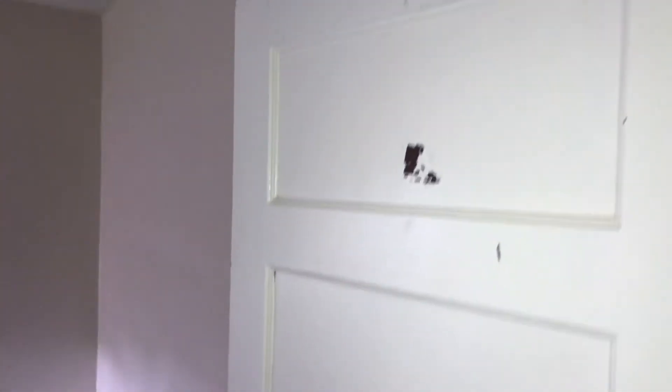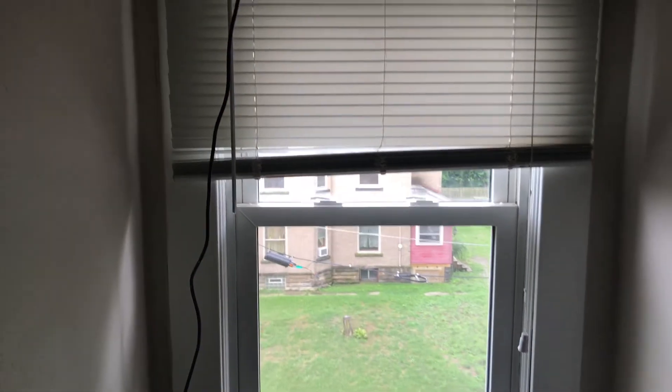At the bedroom. Bedroom door needs painted. Closet door will need painted. Walls, trim, and ceiling were all left clean. There is some drywall damage behind the door from where the door hit the wall — that will need to be fixed and painted. Blinds are in good condition. Windows are in good condition. Screens are good.